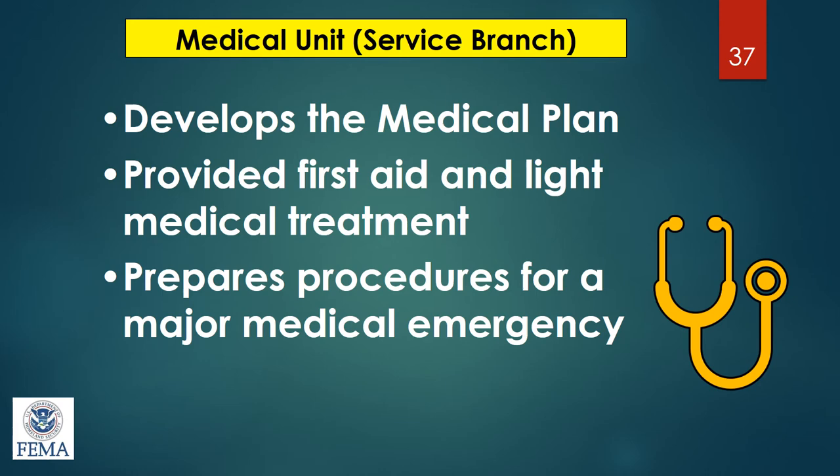The medical unit within logistics is a medical plan — a process in place in case a responder gets hurt, such as a pre-positioned ambulance or a first aid station. For public health in a mass vaccination clinic, we have an area where someone who got injured could be taken care of prior to being transported to a facility.